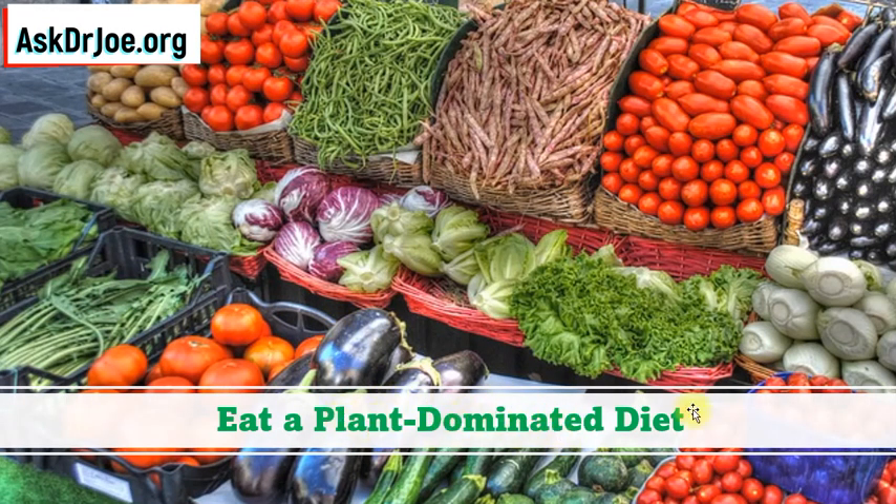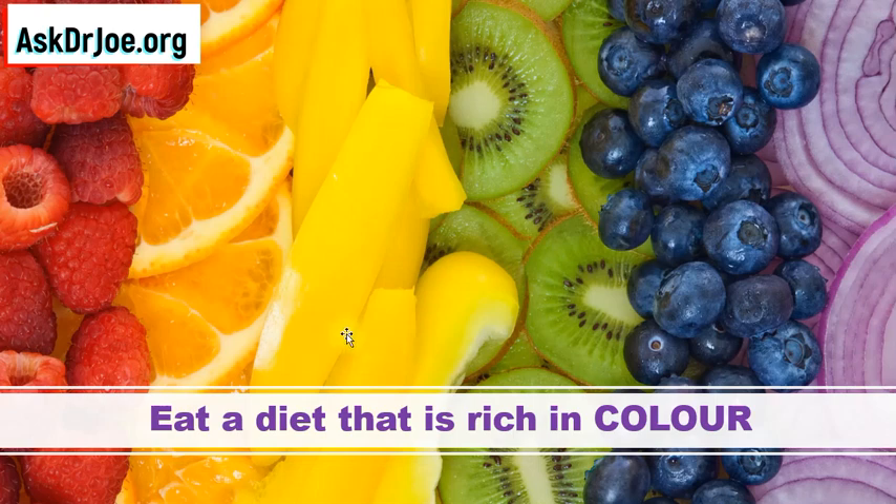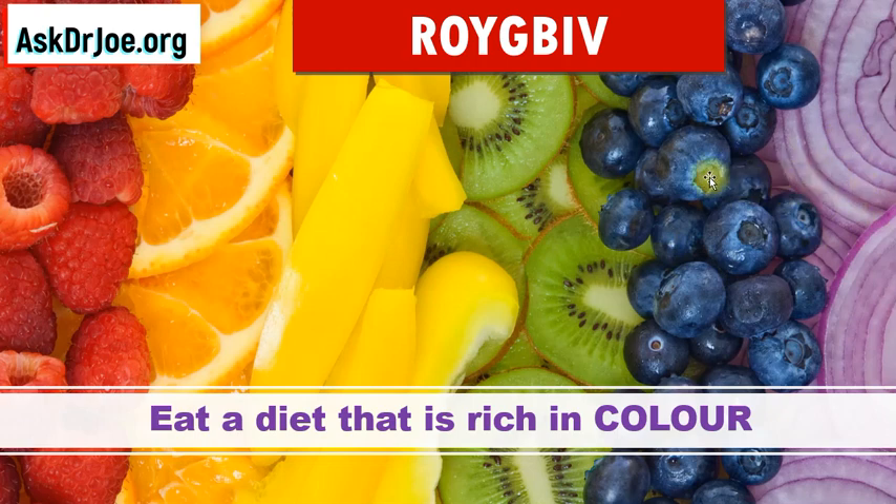We are going to be eating a diet that is dominated by plants — like the ones you see here. It's not going to be 100% plants; however, it's going to be made up of 90% plants. And we are also going to be eating a diet that is rich in color. If you remember in physics, the white color has a spectrum of colors with the acronym ROYGBIV: red, orange, yellow, green, blue, indigo, and violet. So all those colors are going to be represented in the diet we consume to reverse our type 2 diabetes.